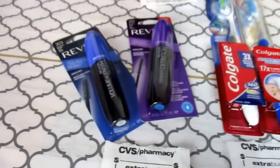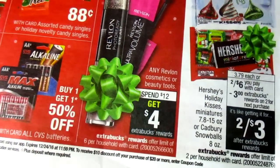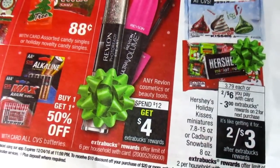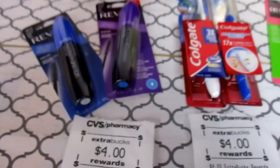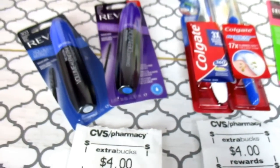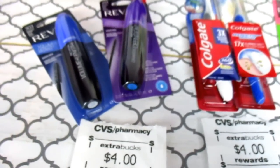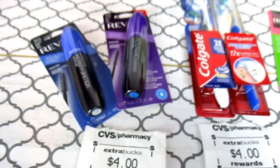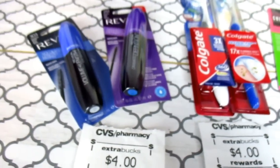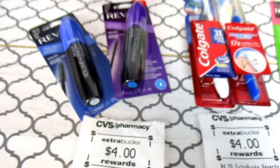Now on to the Revlon. The deal is spend $12 get $4, and you can do this six times per card. I only did it once. They were $8.99 and not on sale, so the 30% came off. $8.99 take off 30% made it $6.29, times two made it $12.58. I had $3 off insert coupons, and I believe the 18th was the last day you could use those — which was today — so it took $6 off of that, making it $6.58.